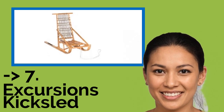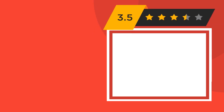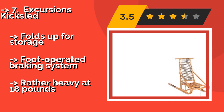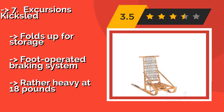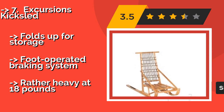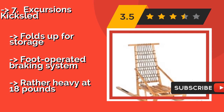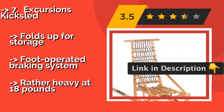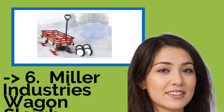Excursions Kick Sled — if you have some strong canines who love running in fresh powder, then get the Excursions Kick Sled, approximately $309. When the pups are too tired to tow it, this also works as a fun stand-alone model for comfortable upright gliding down the slopes. It folds up for storage and features a foot-operated braking system, but is rather heavy at 18 pounds.